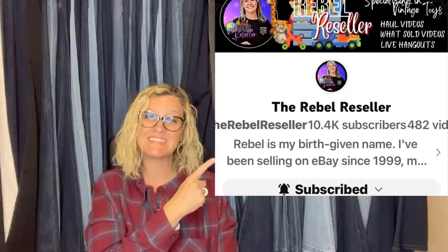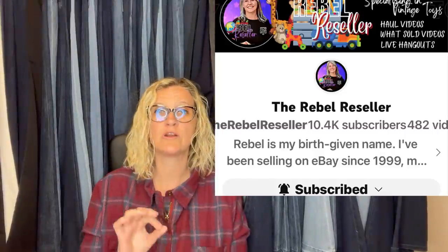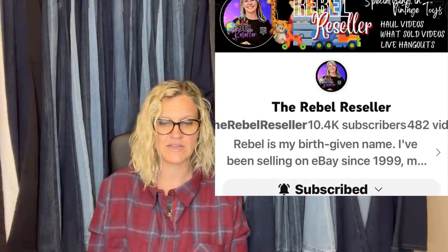This one — paid 25 cents at a yard sale — it is a Webkinz Signature Timber Wolf plush, 12-inch, no code, rare. Sold for $75 plus shipping. And actually the Rebel Reseller just sold one of these also. If you're not following the Rebel Reseller, this is her YouTube channel — go sub her up. She sells tons of plush. You are going to love her and her husband; they are a fantastic, amazing reseller channel.